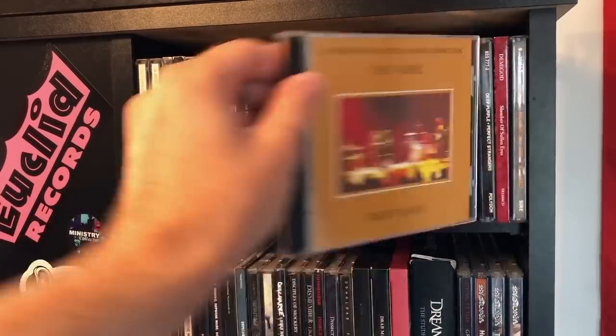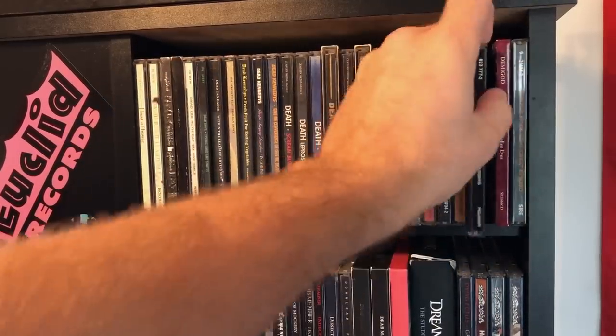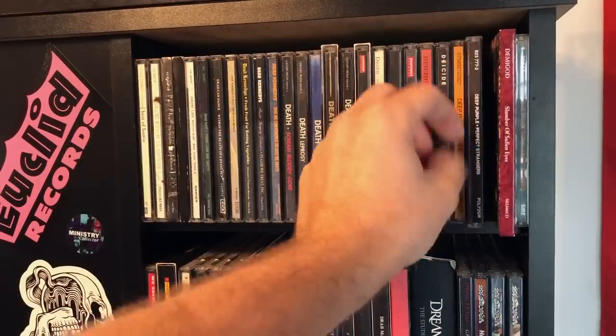Deep Purple, Made in Japan — original pressing, which you can still buy brand new, believe it or not. Deep Purple, Perfect Strangers — now that's a comeback album.